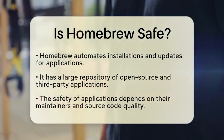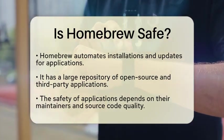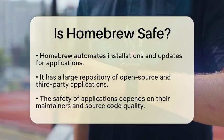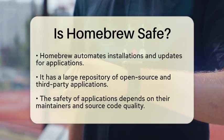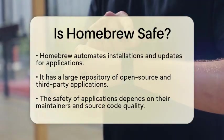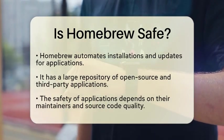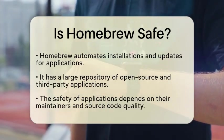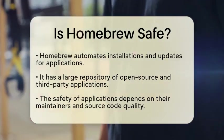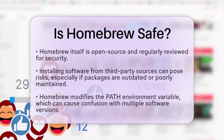When it comes to managing applications, Homebrew offers a convenient way to automate installations and updates. It has a large repository filled with open source and third-party applications. However, it is important to note that the safety of each application depends on the maintainers and the source code. While homebrew itself is open source and frequently reviewed, installing software from third-party sources can carry risks. Outdated or poorly maintained packages may have security vulnerabilities.